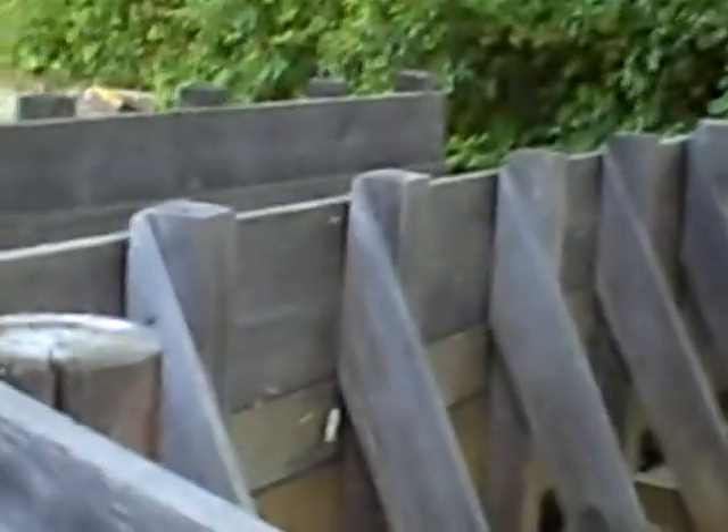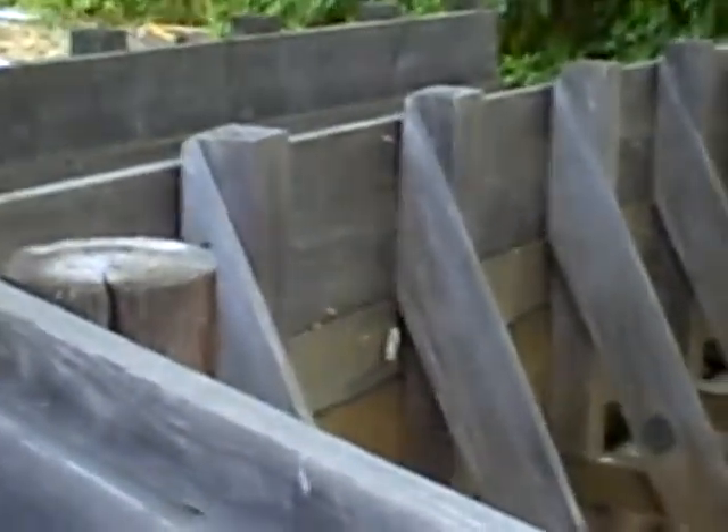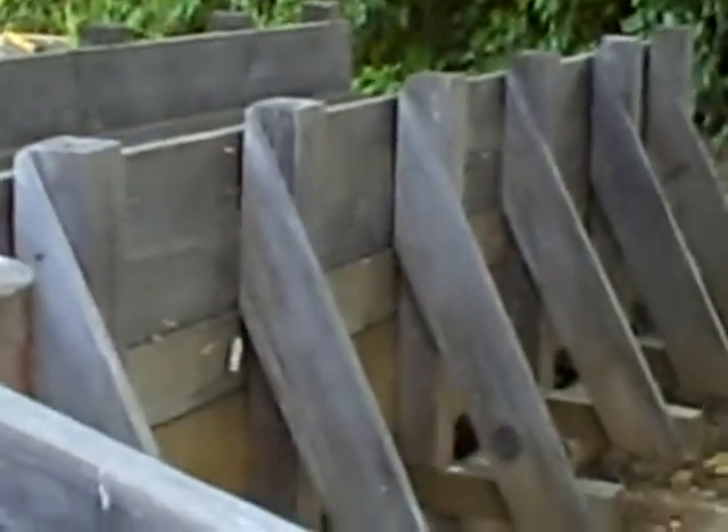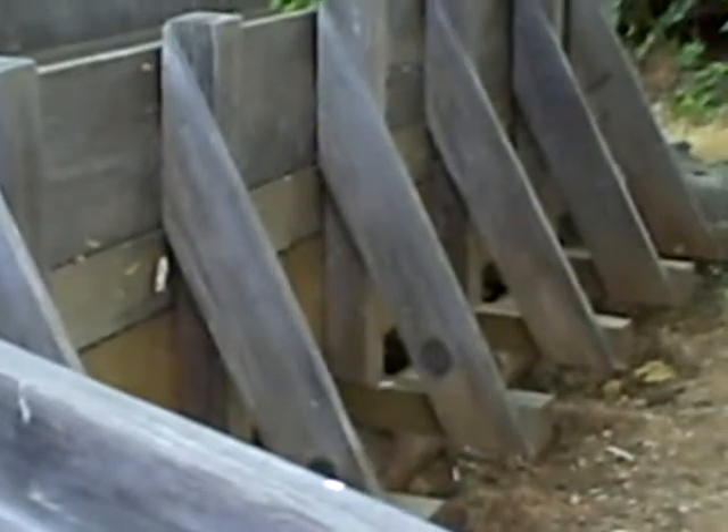This is a representation of the standard 12-inch box or flume or sluice. It contains four types of riffles, each designed to trap particles of placer gold, using various riffle materials dependent largely on what was readily available or on the miner's whim.